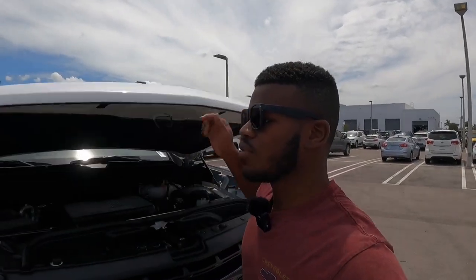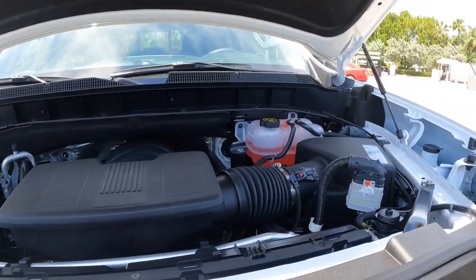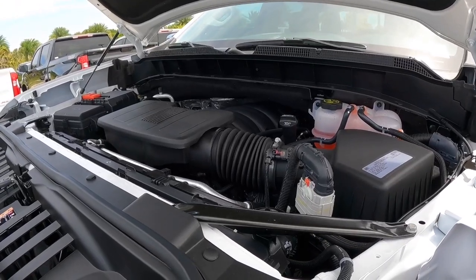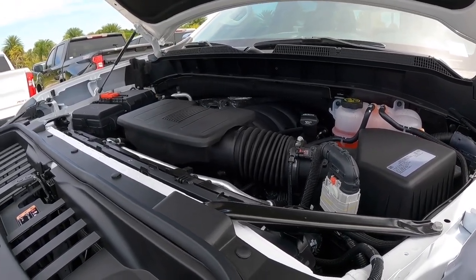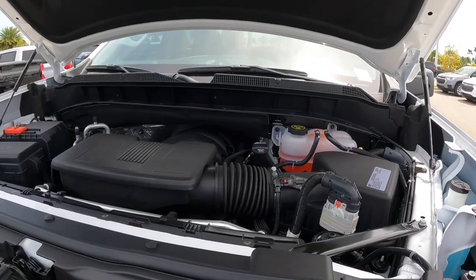Let's start off underneath the hood of the Chevy Trail Boss. Opening up the hood reveals Chevy's 5.3-liter small block V8, making 355 horsepower and 383 pound-feet of torque. It's paired with a 10-speed automatic transmission. As the Trail Boss sits, it weighs 5,100 pounds. Chevy says you can tow 9,300 pounds with a payload of 1,700 pounds. Fuel economy is rated at 16 in the city, 21 on the highway, and 18 combined.